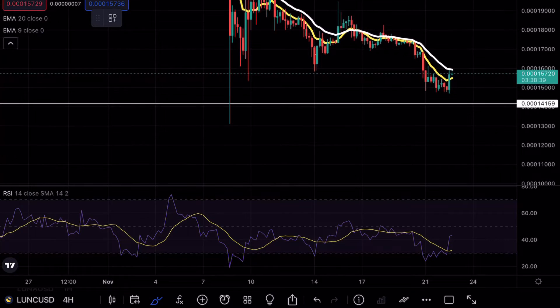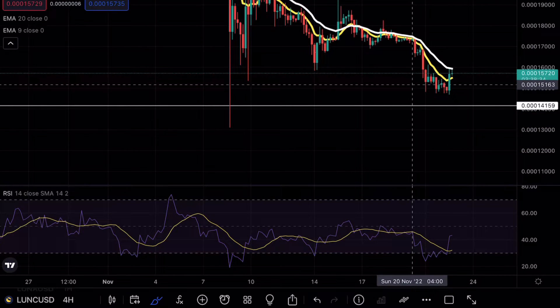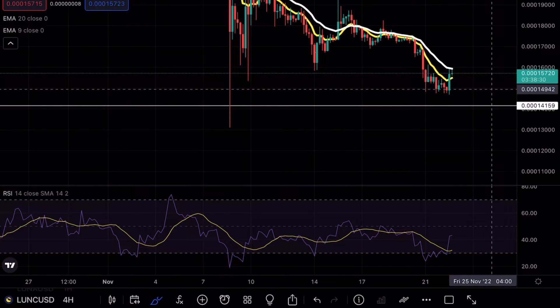As you guys can see on Luna Classic, we have almost tested my major support level once again at the 0.00014 mark. We are starting to see some bullish price action on the 4-hour chart around that level.